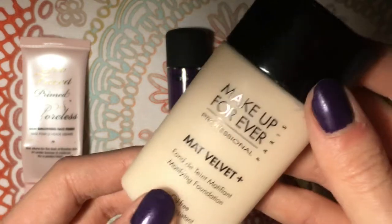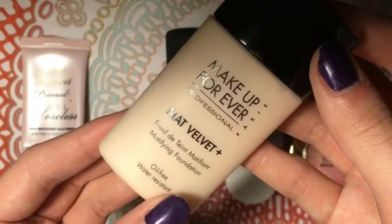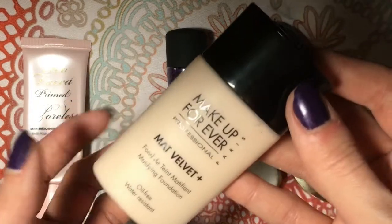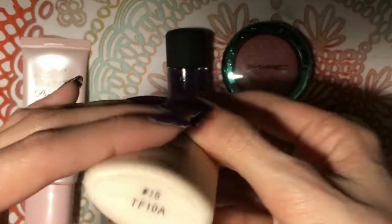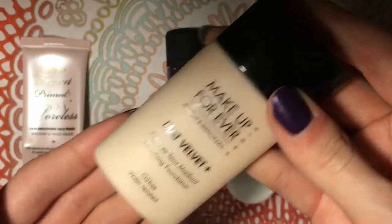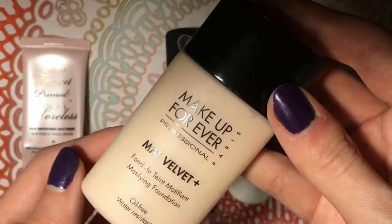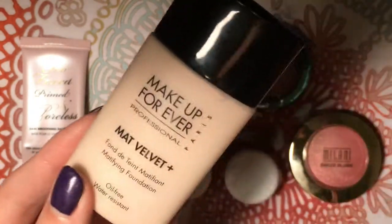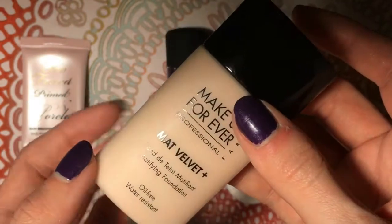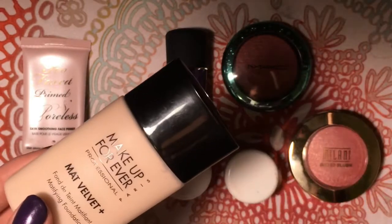It stays all day, and with the help of the primer even longer. It just gives the nicest finish. It's not super matte, but all of my other face products just glide on. I am in shade number 15, which I believe is the lightest shade. I've heard people say it slightly oxidizes, but I've been putting on my powder right away so I don't see any oxidizing — I just see a great, convincing finish. I've been really loving this month.